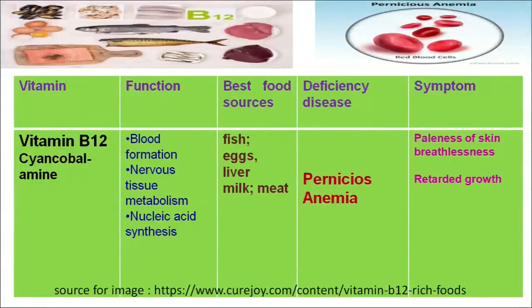Another vitamin is vitamin B12, chemically known as cyanocobalamin. Cyanocobalamin plays an important role in the formation of blood, nervous tissue, and synthesis of nucleic acid. The best food sources for this vitamin are fish, egg, liver, milk and meat. This vitamin deficiency can result in a serious type of anemia known as pernicious anemia.